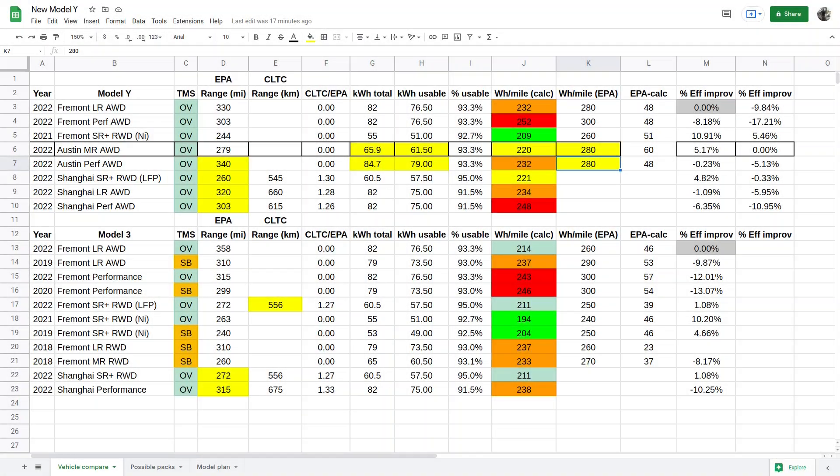For more context, we'll compare this to other trims of Model Y. The current long-range model is rated for 330 miles and uses an 82 kilowatt-hour pack, of which 76.5 kilowatt-hours are usable. This gives us an actual efficiency of 232 watt-hours per mile, while the EPA says 280 watt-hours per mile. The standard range Model Y that existed for a very short time in the U.S. was rated for 244 miles and used a 55 kilowatt-hour nickel pack with 51 kilowatt-hours usable — an efficiency of 209 watt-hours per mile, while the EPA said 260 watt-hours per mile. This is probably the best efficiency we should ever expect from a Model Y, since the standard range model had Tesla's smallest and lightest battery pack and no front motor, making it significantly lighter. Therefore, this new Model Y's efficiency should slot somewhere in between that standard range model and the current long-range model.